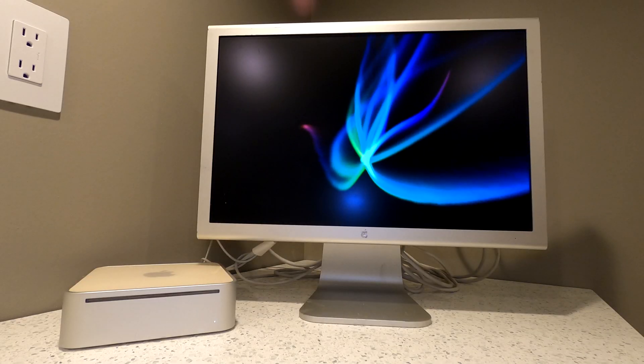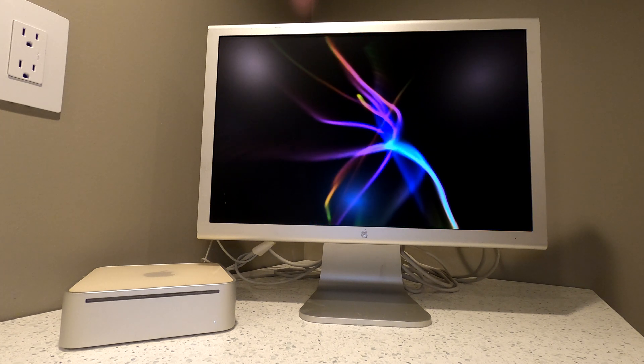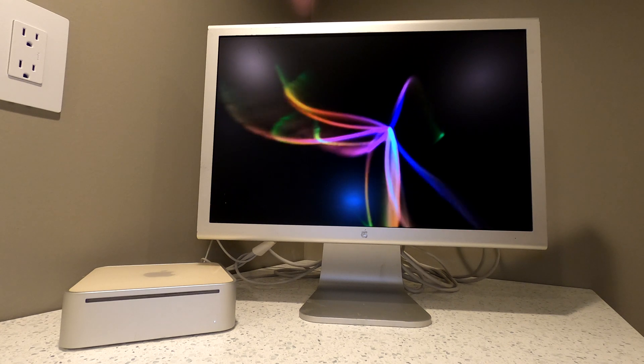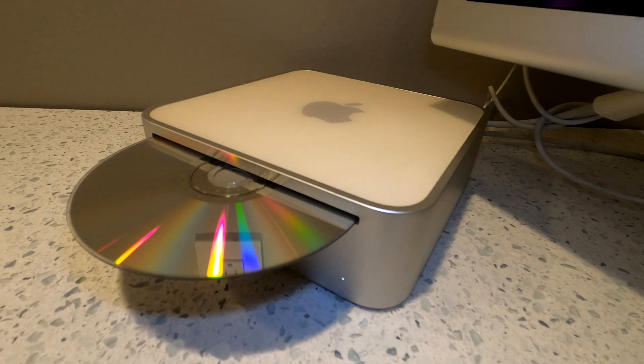To help gauge the performance of the Mac Mini G4, I ran the following three benchmarks: Geekbench 2, XBench, and OpenMark. Here are the results.